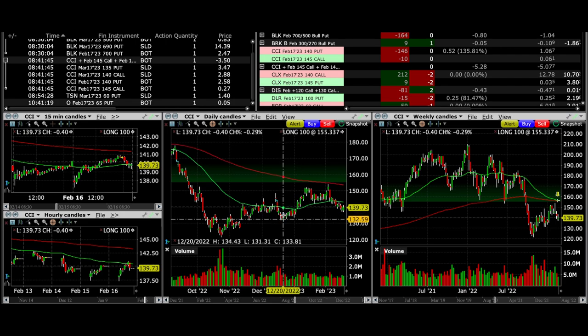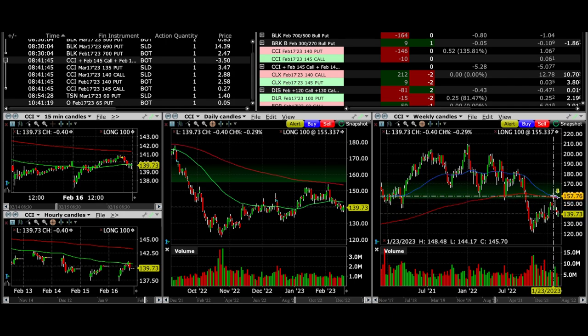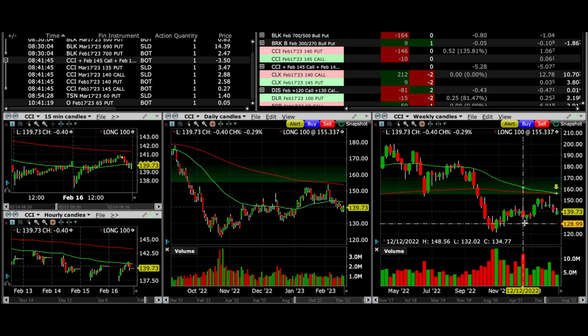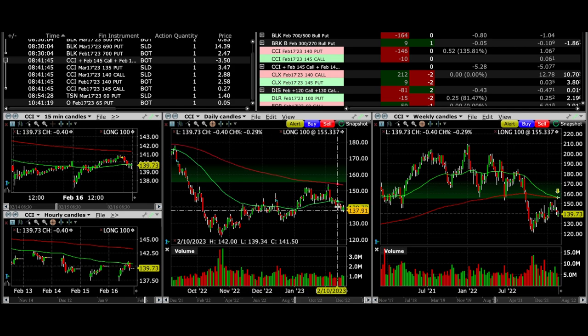Looking at the weekly chart, CCI made a higher low and a higher high, but found resistance at the 250 exponential moving average, so now it's coming down. It could retest the low around $131, or it may find support right above the December candlesticks — quite possible this area will serve as support. Buyers are showing pretty good strength over the past several months, and on the daily chart it's kind of a more even distribution, trading sideways for several months.